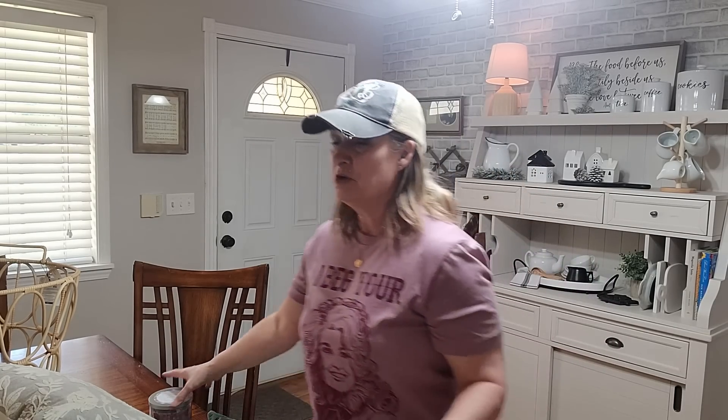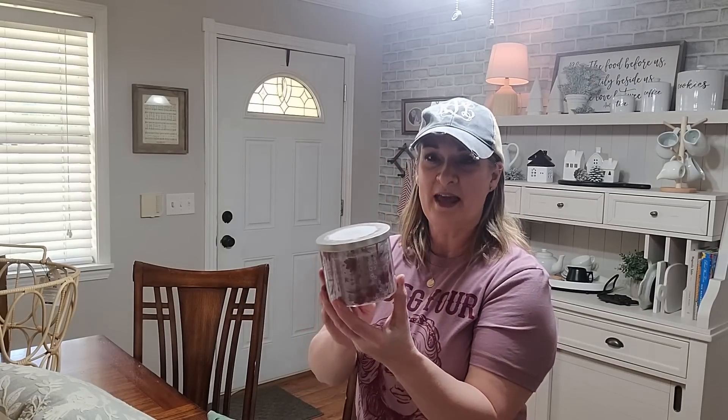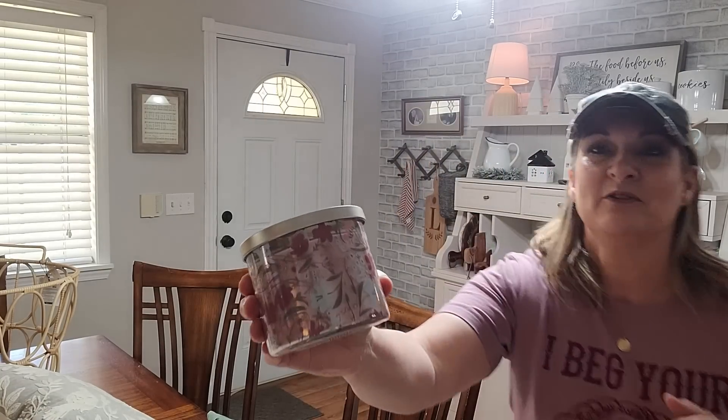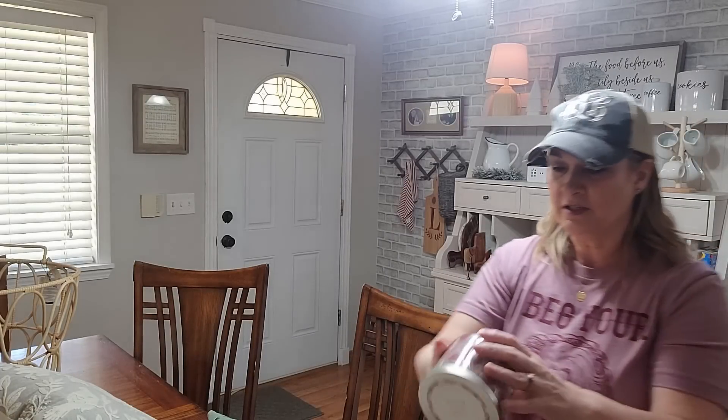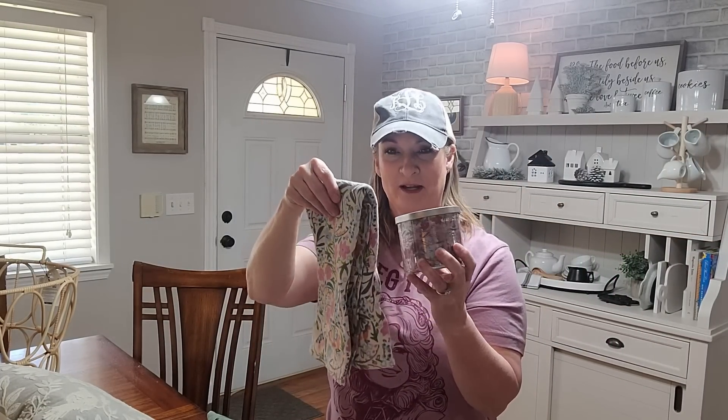And right below these hand towels was this beautiful candle to match. I am all about a candle, and this one is called the Peony Cherry Blossom — oh my goodness, if we could have Smell-O-Vision! Look at the pink on the inside. I know it's kind of Valentine's-y, but I think it's also spring because it's got this beautiful floral print on it. And of course it's from the Threshold line and it goes so well with the little floral towel. So my thought is to put this decor in my back bathroom.